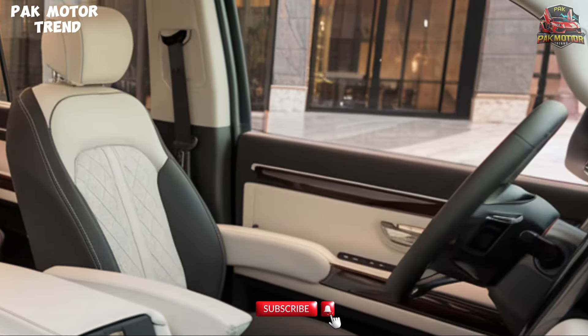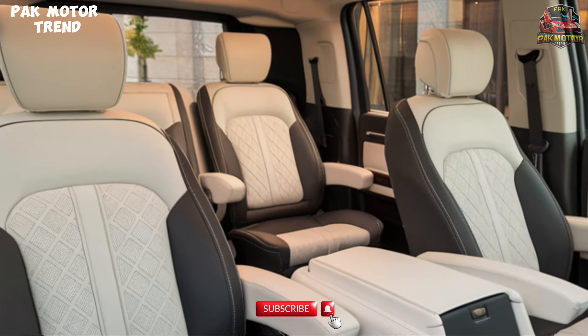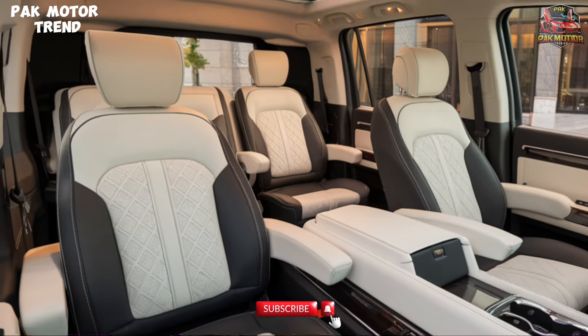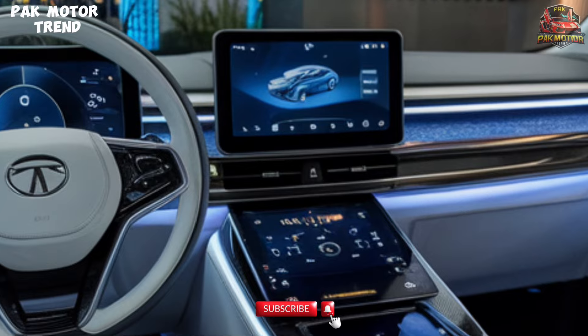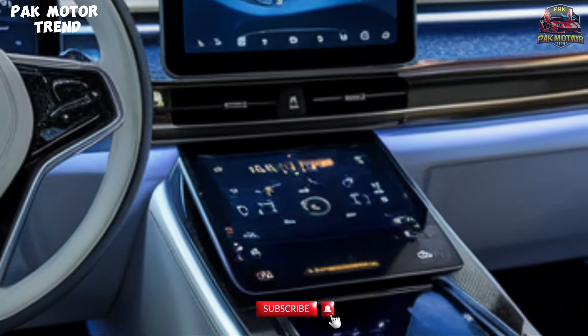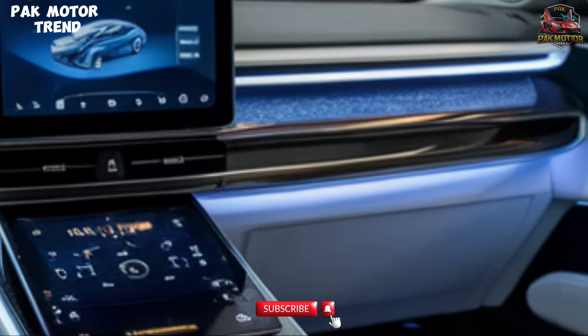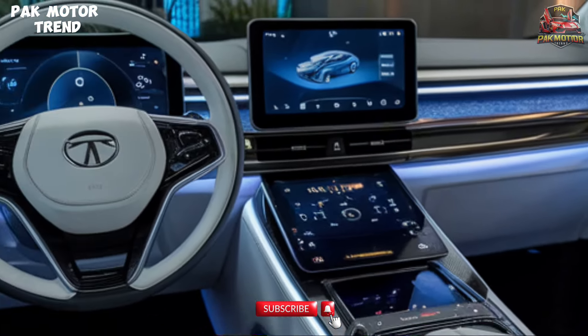Interior and Comfort: Inside, the Safari is spacious and luxurious. It offers 6-7 seater configuration with leather upholstery, a 10.25-inch touchscreen with IRA connected car technology, wireless Apple CarPlay and Android Auto, dual-zone climate control, and a 9-speaker JBL audio system. The cabin offers both premium comfort and advanced connectivity.